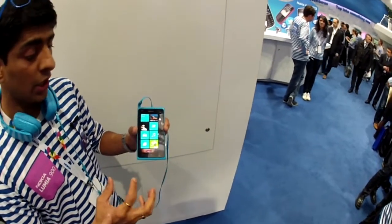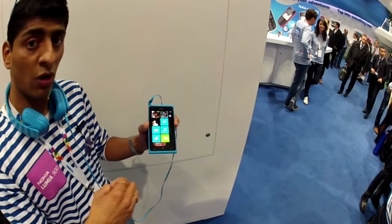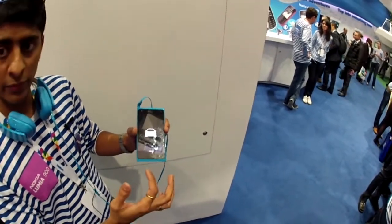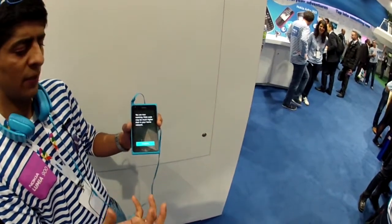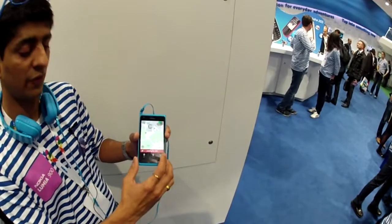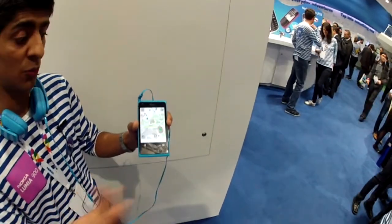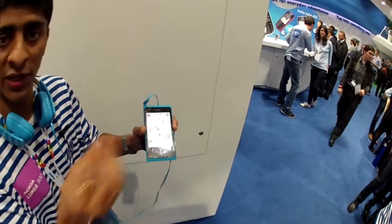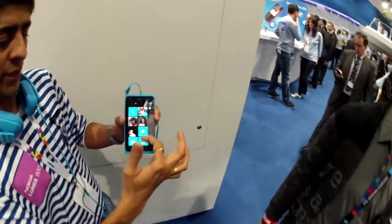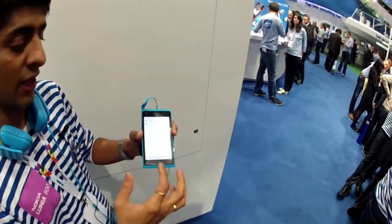The navigation is built into the Lumia and available for all Nokia devices. Maps can be downloaded offline and used for navigation across 100+ countries, with more being added. It's very fast thanks to the 1.4 gigahertz processor — you can see it zoom into Barcelona instantly.